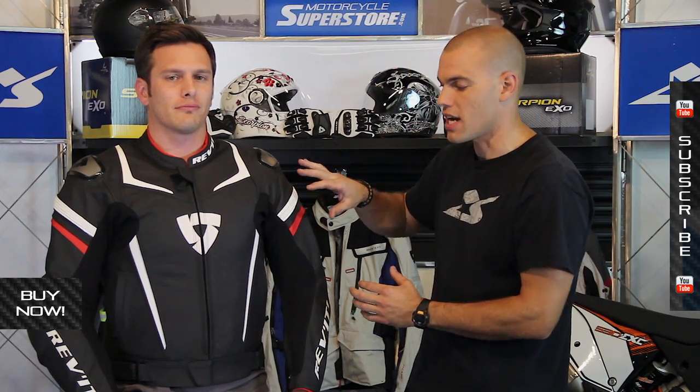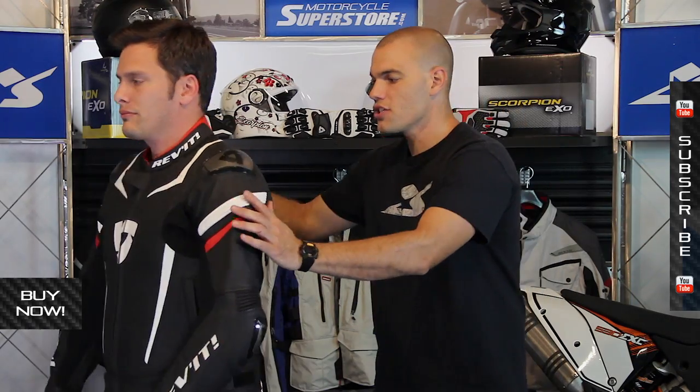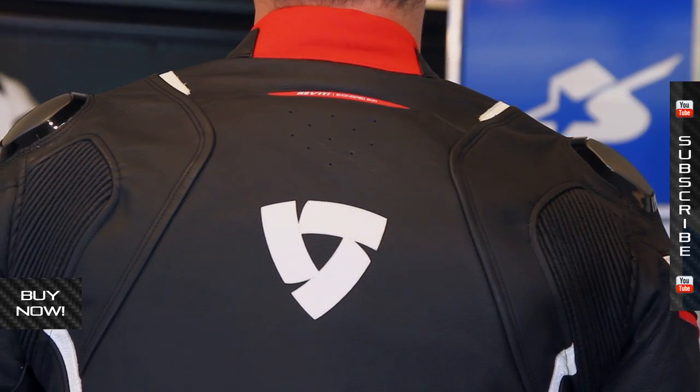You're not going to find adjustable vents on this jacket. The only venting is here through the chest and stomach, and you can see just a little bit on the back as well in order to let that hot air off the back end.